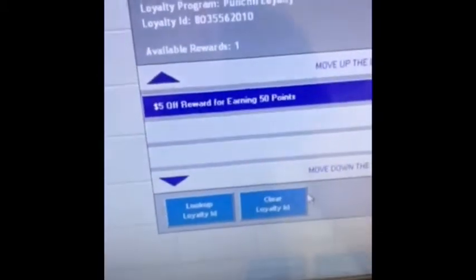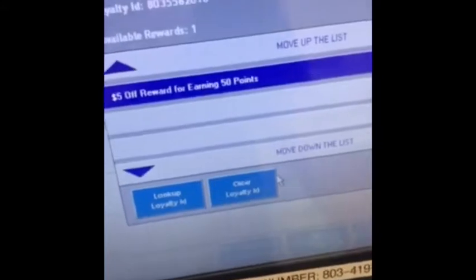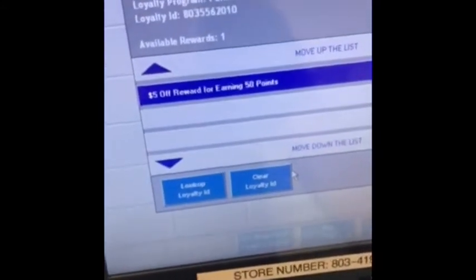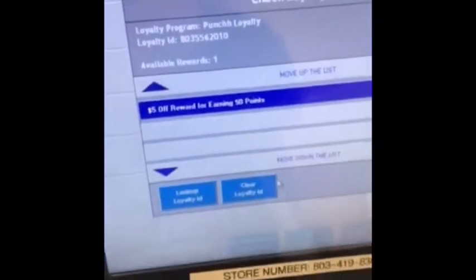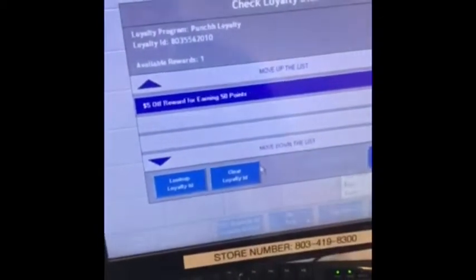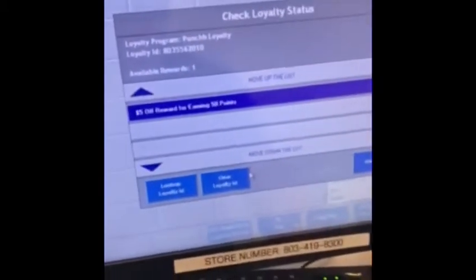They have a $5 off reward for earning $50 in points. They can also earn a $5 reward the first time they download and sign up for the app — on their very next visit they'll have a $5 reward for logging into the system for the very first time. Once you see that reward is there, you can go ahead and continue to ring up their order.